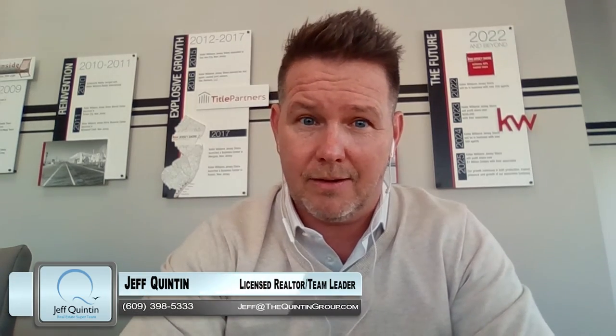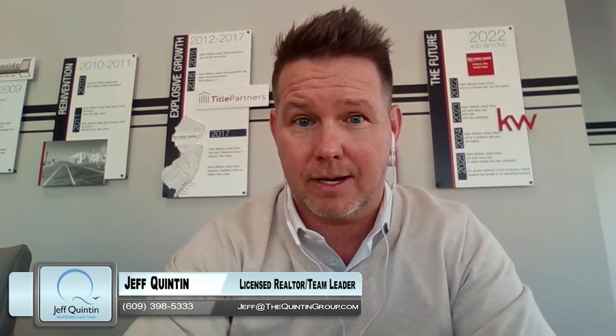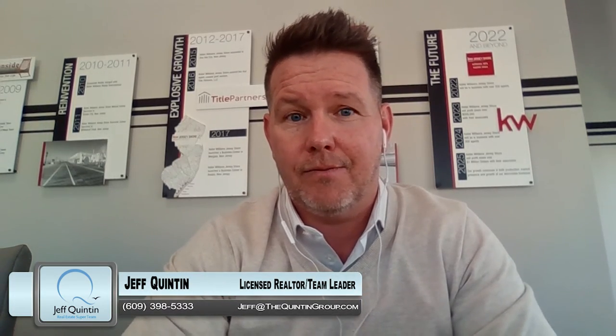As agents who know the market, know the pulse, and know the demand behind the scenes — that value out there — that's going to determine how we can factor getting your home sold within a certain period of time and get you the best price. If you're thinking about getting your home on the market and want to know what it's worth in this market right now, simply reach out to us directly at 609-398-5333 or email jeff@thequintongroup.com. Thanks for watching.